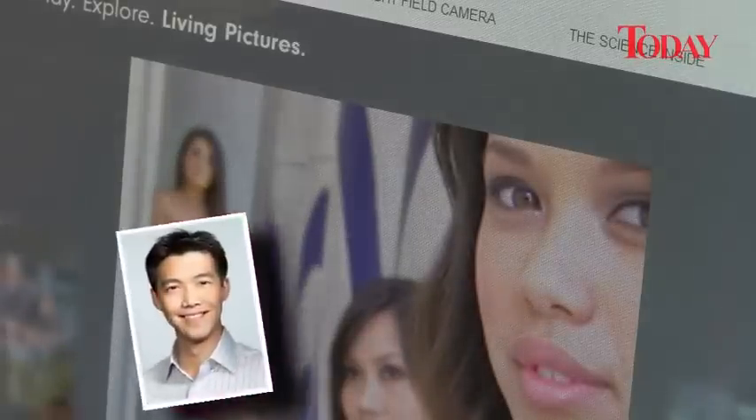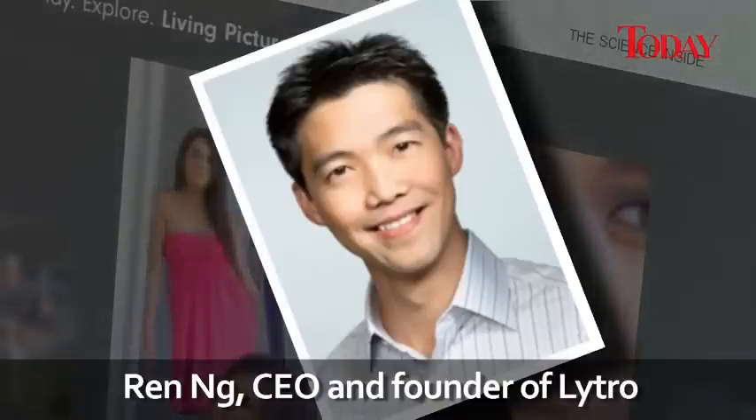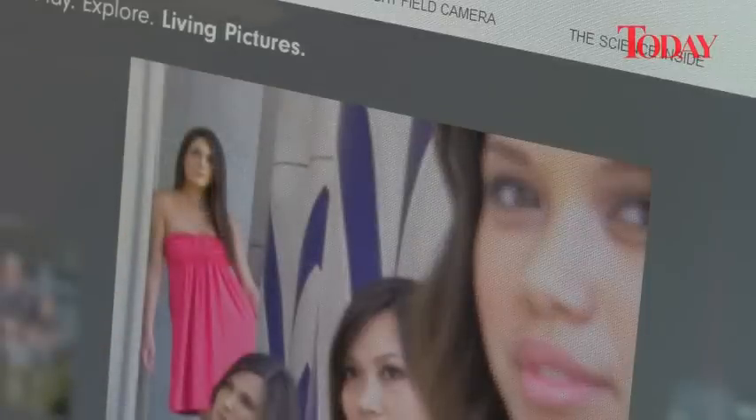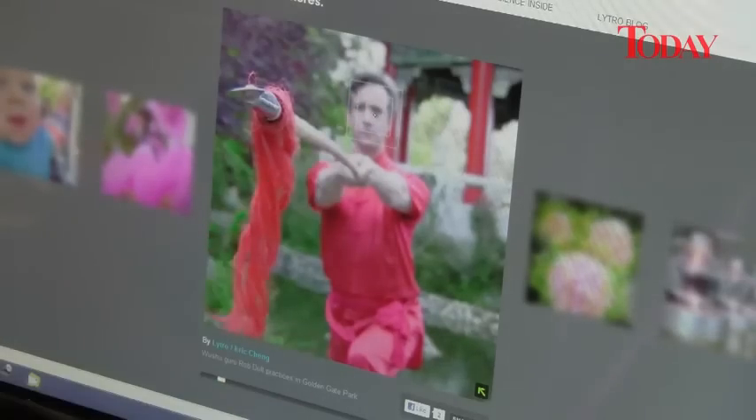Lytro's founder and chief executive is Ren Ng. His achievement, experts say, has been to take research projects of recent years — requiring perhaps a hundred digital cameras lashed to a supercomputer — and squeeze that technology into a consumer camera.